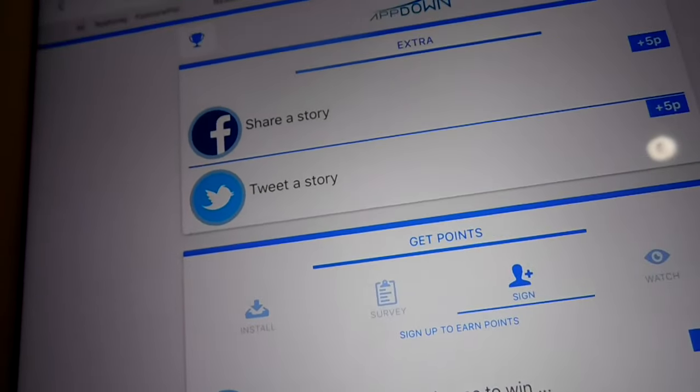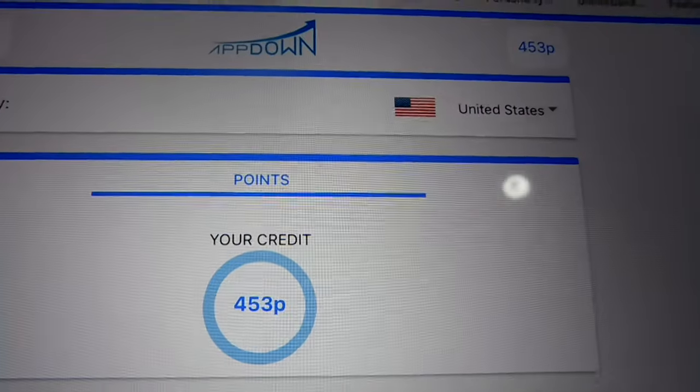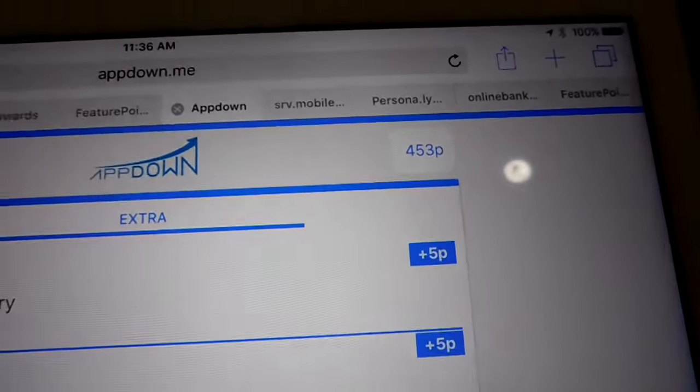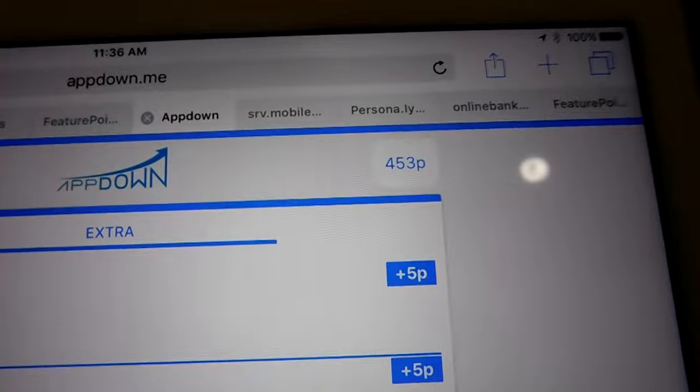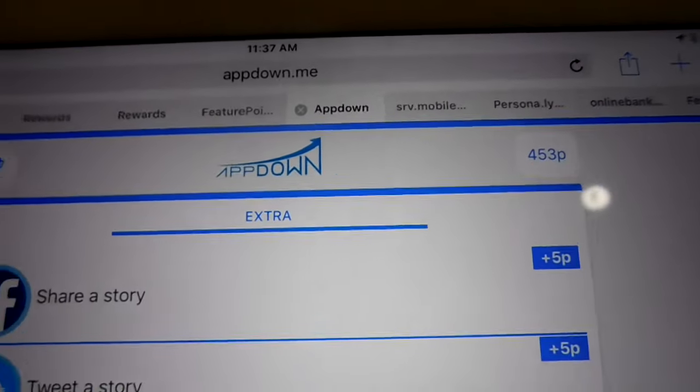Oh wait, it says 453 — that scared me. I was like, oh snaps, did it reboot my stuff back? But it's 453, I just had to refresh it. Get started, guys.